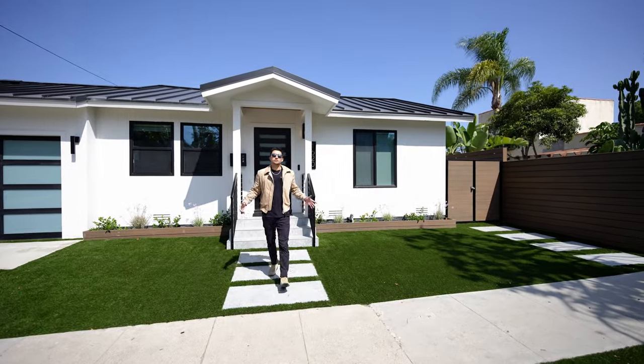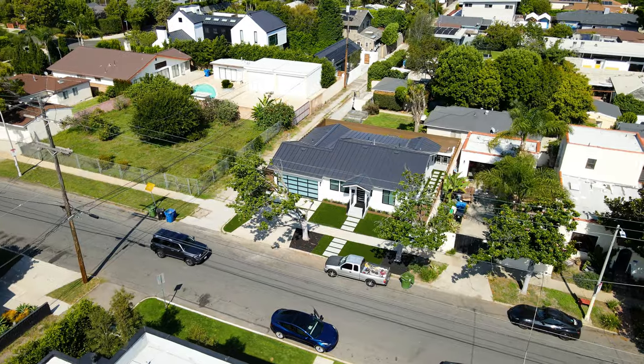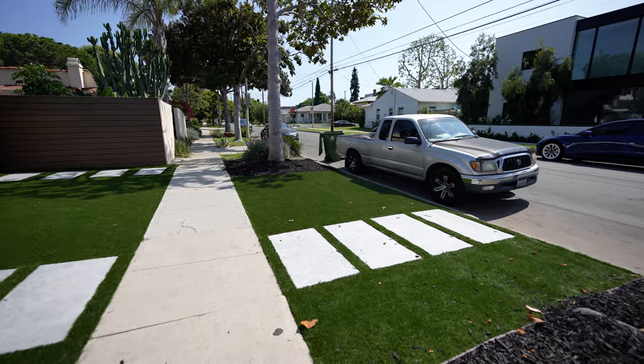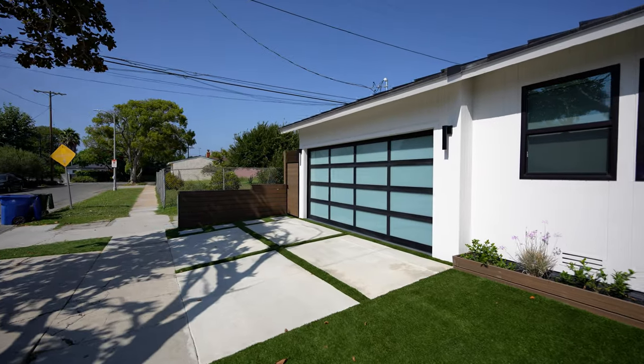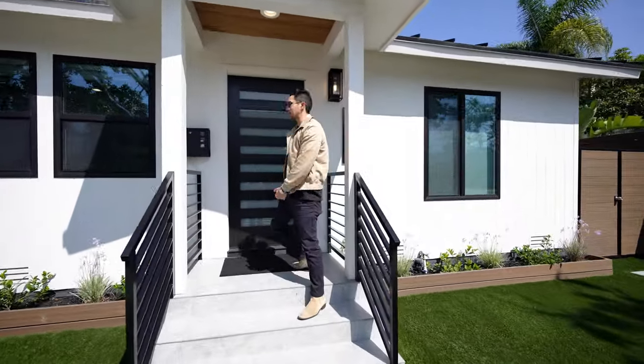Here we are in Venice starting our tour at the front of the property. You can see that this has phenomenal curb appeal from the remodel that was just done. We have this turf pathway in the center, two-car garage on the left, and more turf on the front yard. But let's walk up inside and show you what this one looks like.